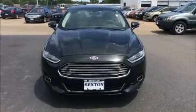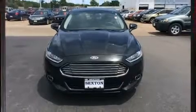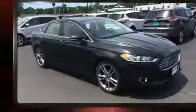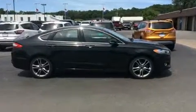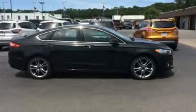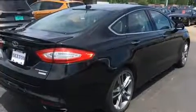Step into the 2014 Ford Fusion. This four-door, five-passenger sedan still has less than 45,000 miles. Under the hood, you'll find a four-cylinder engine with more than 200 horsepower, providing a smooth and predictable driving experience.